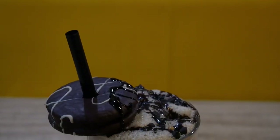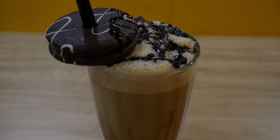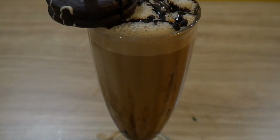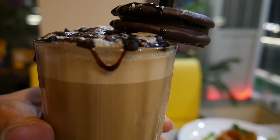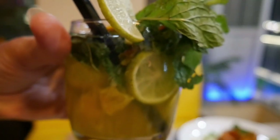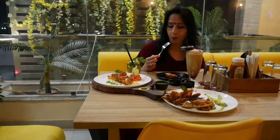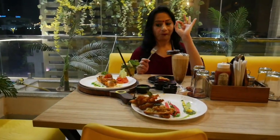I also tried the cold coffee K3, which is priced at 180 rupees. Look at the presentation. And this is the orange mojito, priced at 110 rupees — very refreshing. Both drinks were very tasty and were made to perfection — perfect flavors, the crunch, the spices. Excellent.